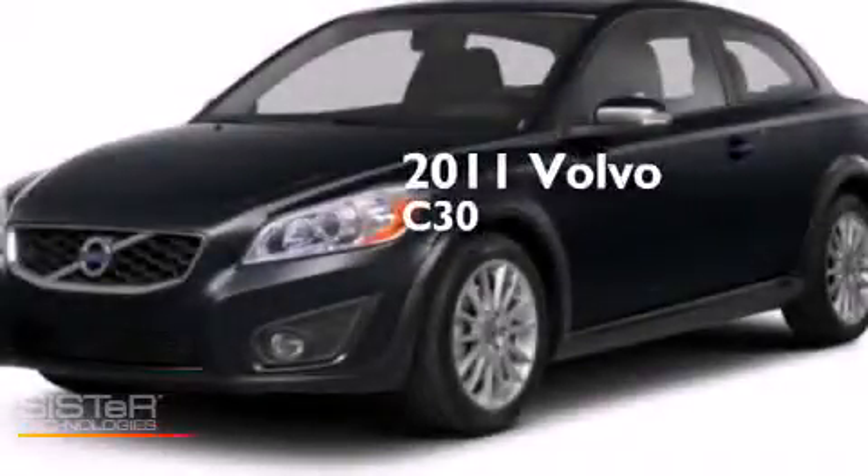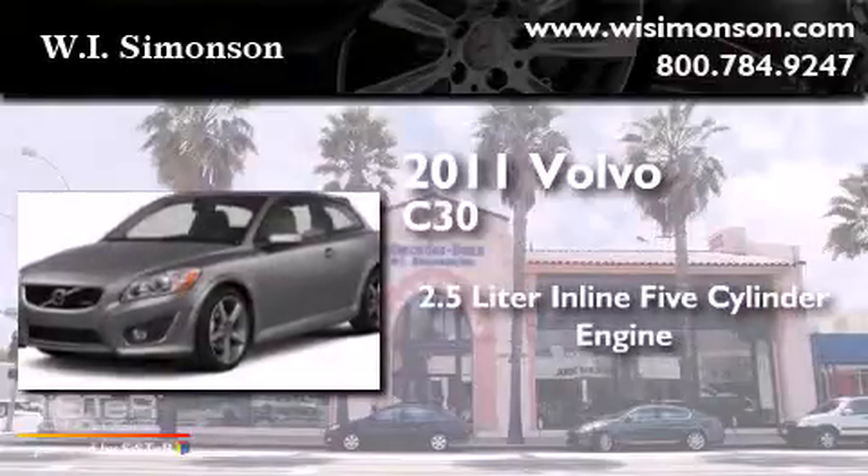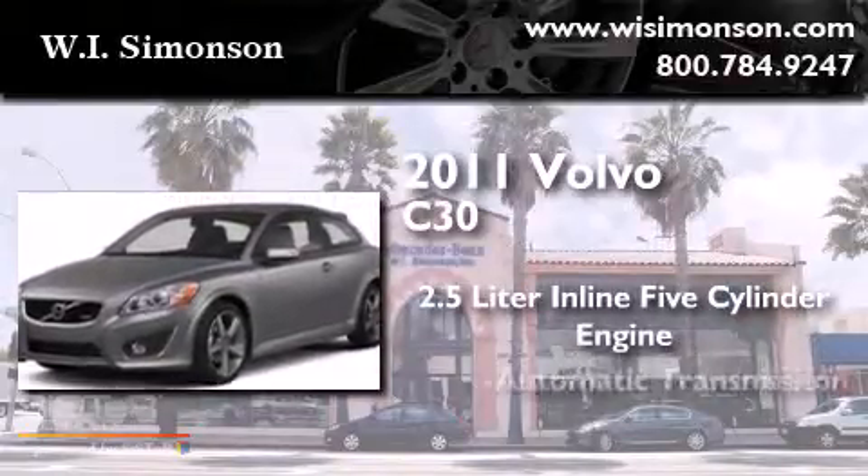This is a 2011 Volvo C30. It features a 2.5-liter, 5-cylinder engine and an automatic transmission.